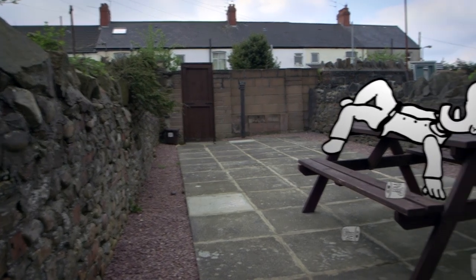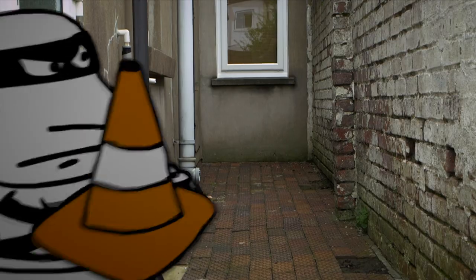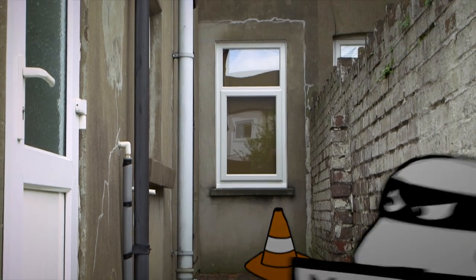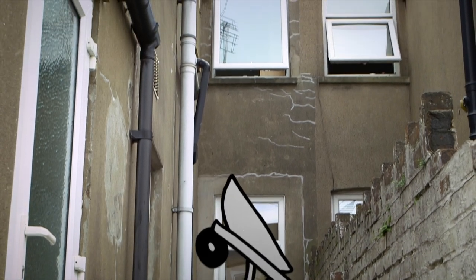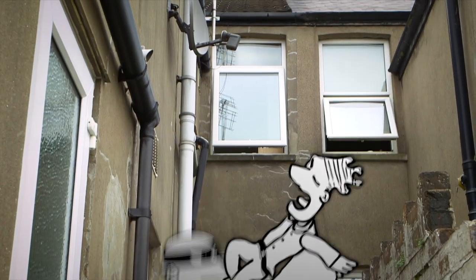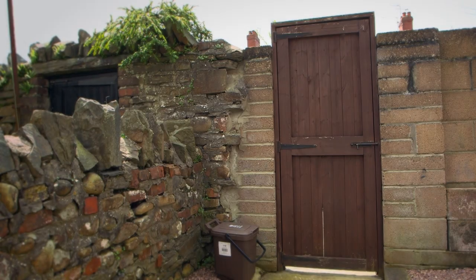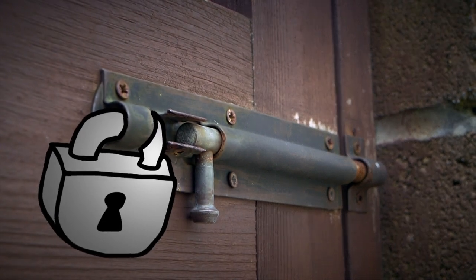Your back garden can be a great space, especially in the summer. For a burglar, it can also be an ideal place to find items that can help them get into your house. If you have ladders, garden rubbish, tools or even traffic signs, get your landlord to take them away. Your back gate needs to be kept shut and locked at all times.